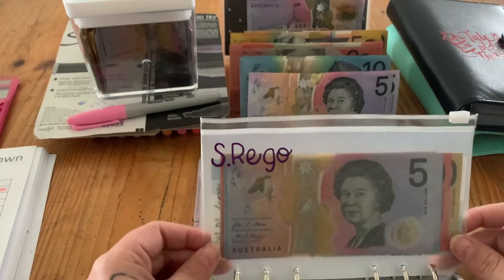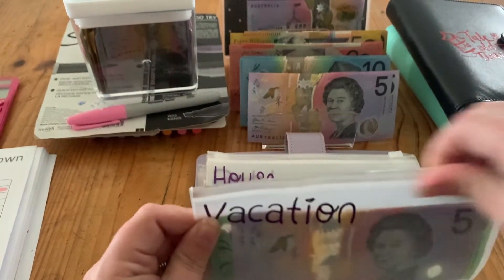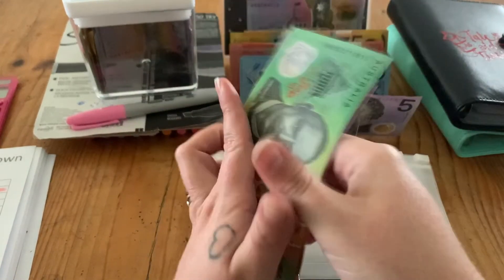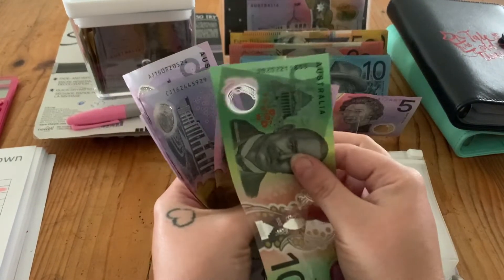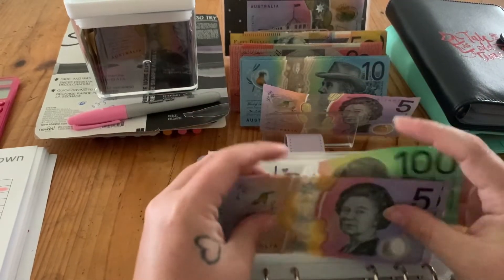My rego is fully funded. Vacation is just getting $5, so we have $125 in vacation.